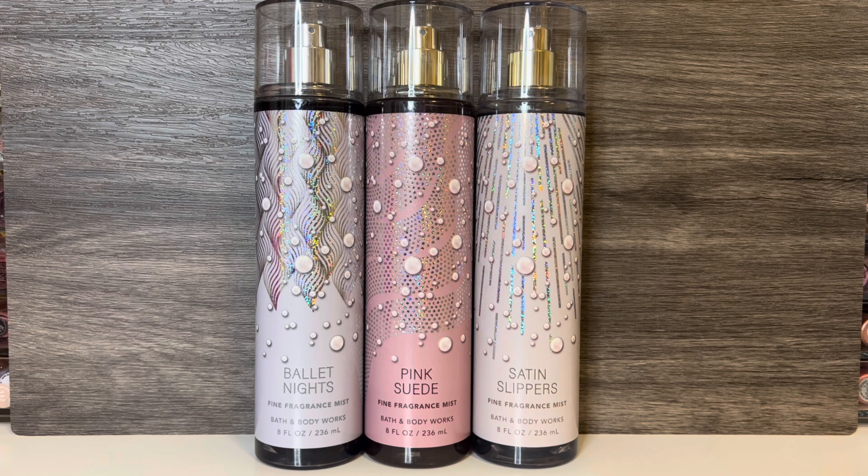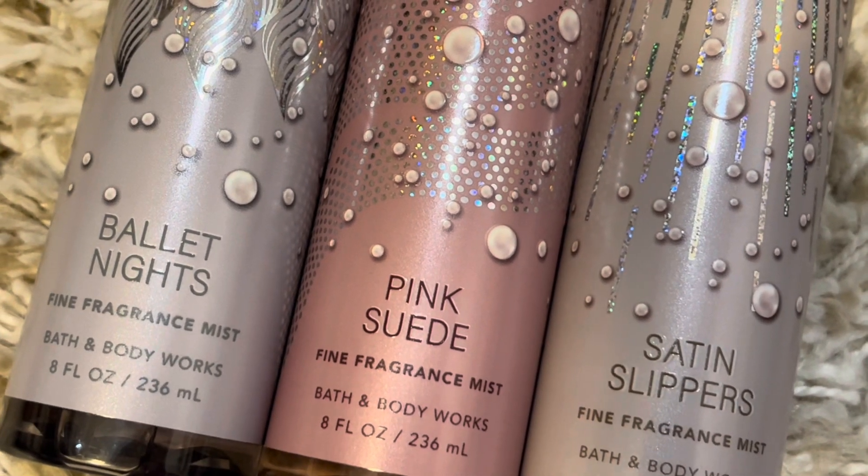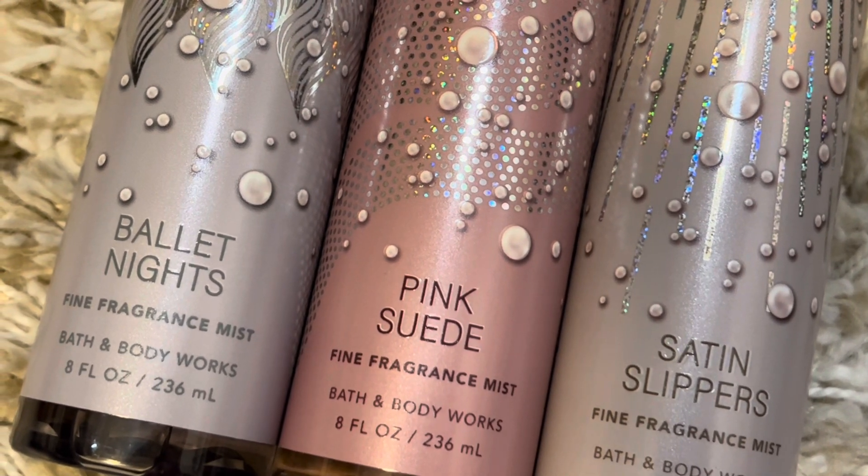So that's it for my review of the Ballet Core Collection from Bath & Body Works. Let me know what you think of these scents and if you're going to give any of them a try. Thank you for watching. I hope that you'll subscribe and I'll see you in my next video.